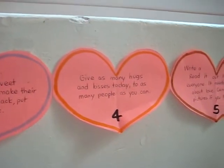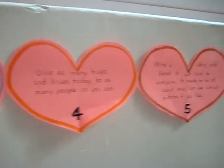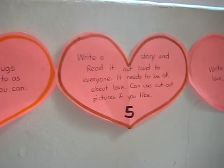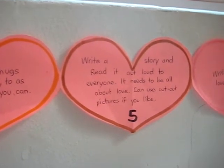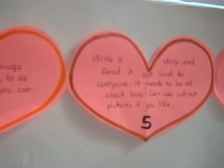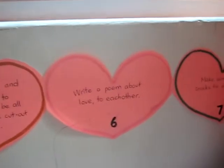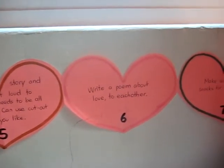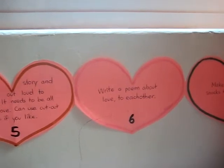Number four: give as many hugs and kisses today to as many people as you can. Number five says: write a story and read it out loud to everyone — it needs to be all about love, and you can use cut-out pictures if you like. And number six says: write a poem about love to each other. They're learning about rhyming words, so they got to write little poems.